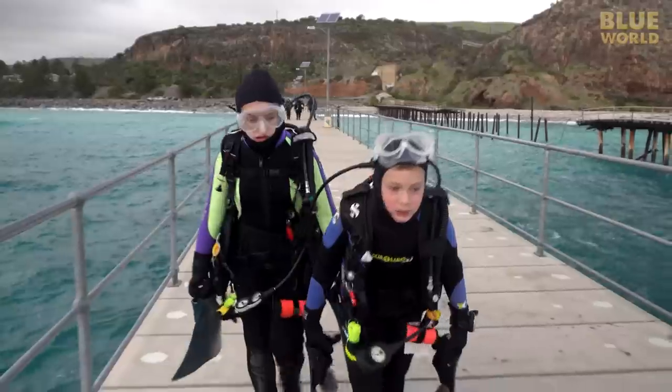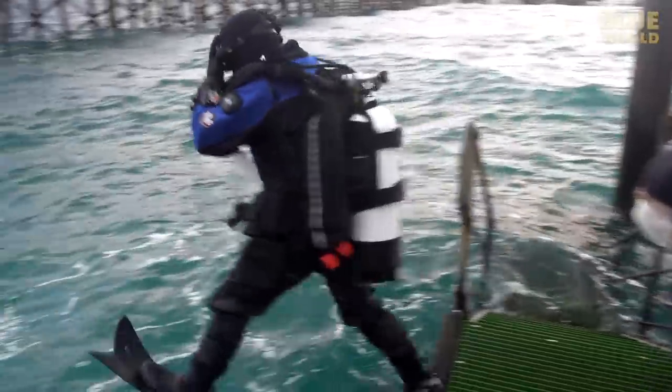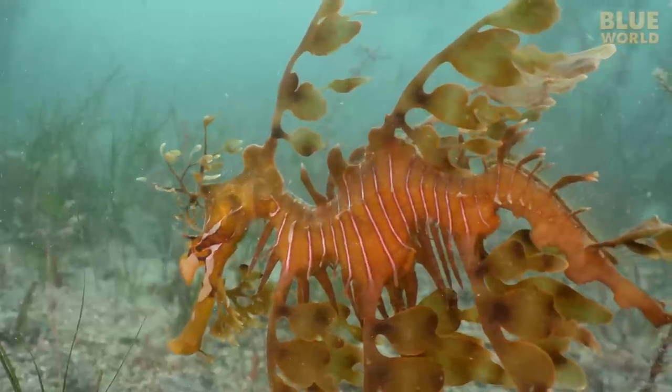Coming up, the Byrd family heads to Australia in search of the world's most exotic seahorse, the Leafy Sea Dragon.